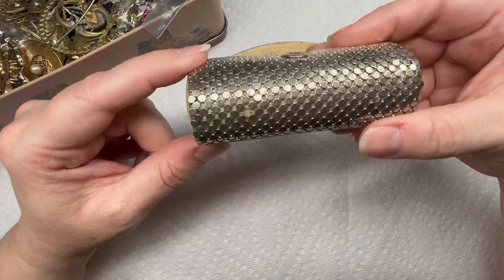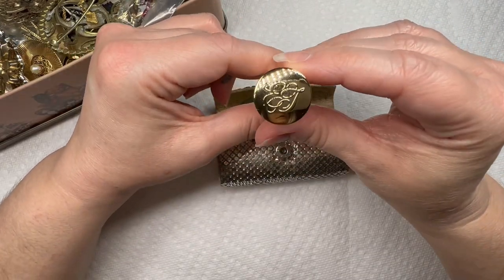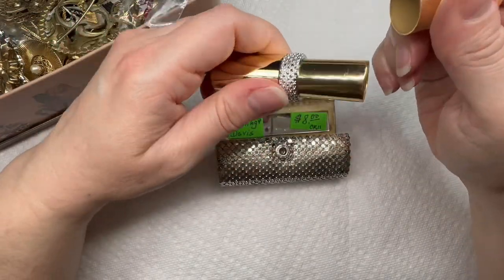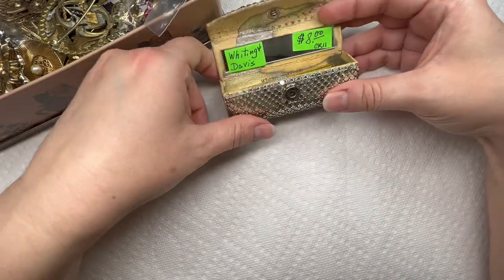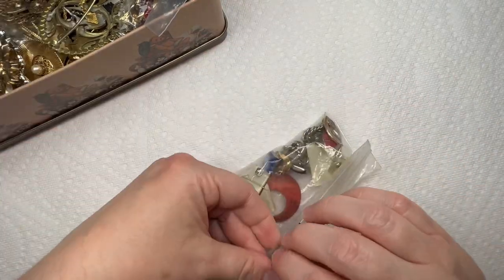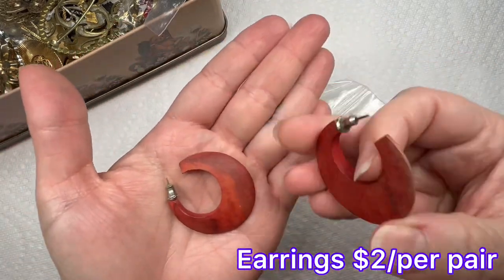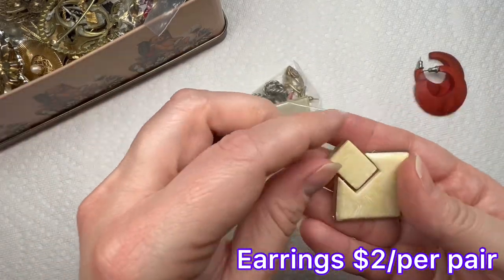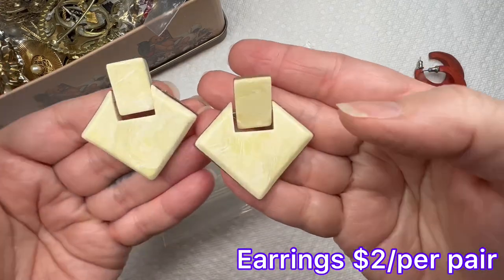I have heard of that brand before — I think we've actually found a necklace from them at one point. I wonder how old this is. Very cute case — I like the mesh, it gives it a vintage look. So these are wood earrings. They have some plastic — very vintage looking earrings.